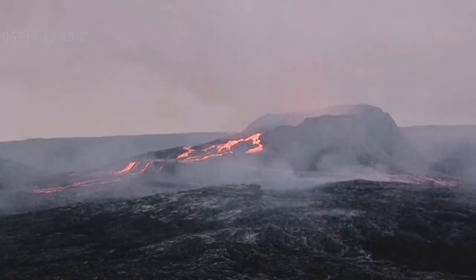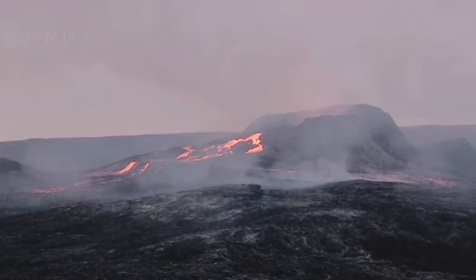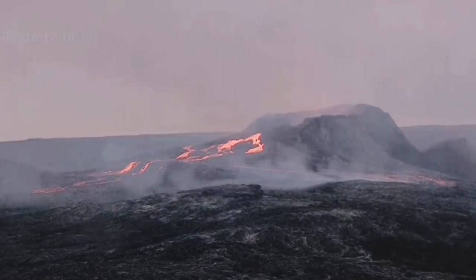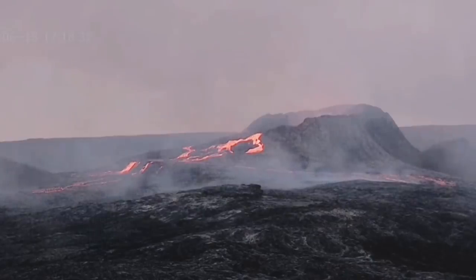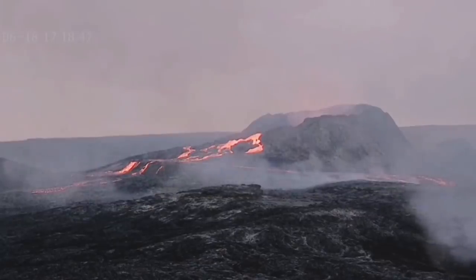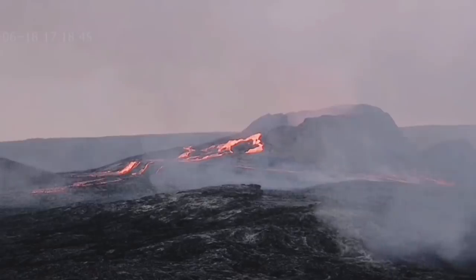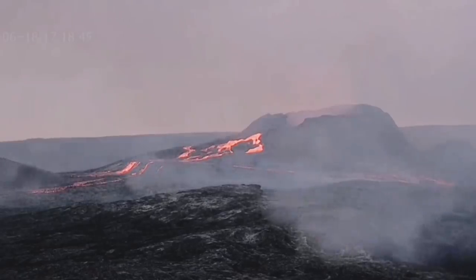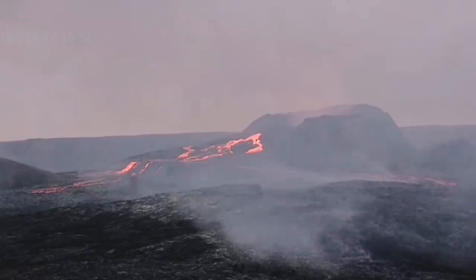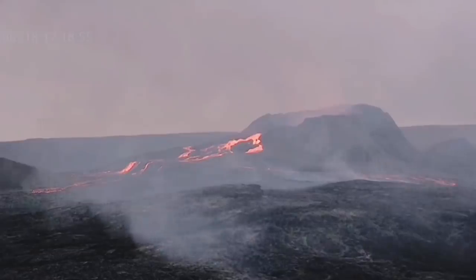Unfortunately, those scenes where you could see people gathering around the volcano with massive lava falls in the background are now difficult to capture, because all those hills that were accessible to hikers are now just little islands in the lava. The only way to get there, due to the excessive gas, is by helicopter.